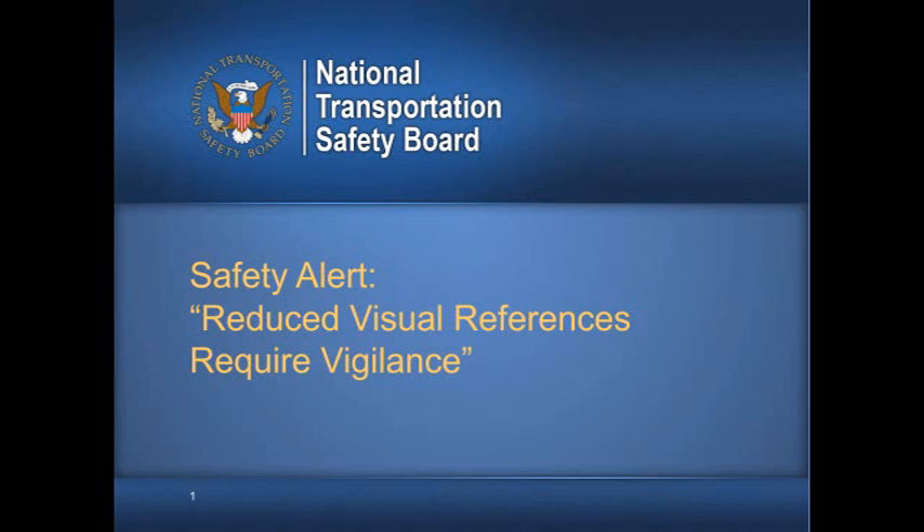Our next draft safety alert, 'Reduced Visual References Require Vigilance,' addresses the problem of fatal accidents that occur in reduced visibility weather conditions. Historically, about two-thirds of all GA accidents that occur in such weather conditions are fatal. These accidents typically involve pilot spatial disorientation or controlled flight into terrain.